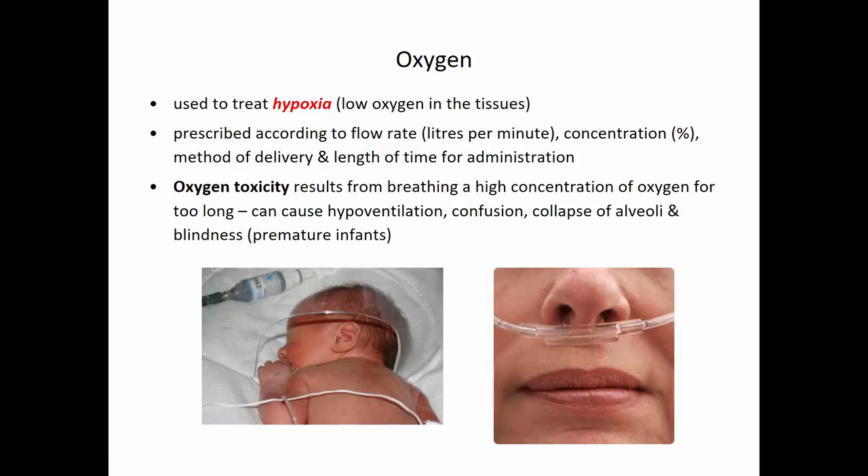Oxygen is considered a drug, and you can have oxygen toxicity. If you breathe a very high concentration of oxygen for too long, it can cause low breathing rates, confusion, alveolar collapse, and in premature infants it can cause blindness. Therefore, oxygen has to be prescribed, you need proper training, and you need to know how to deliver it — some of this will be covered in your residential health clinical skills.